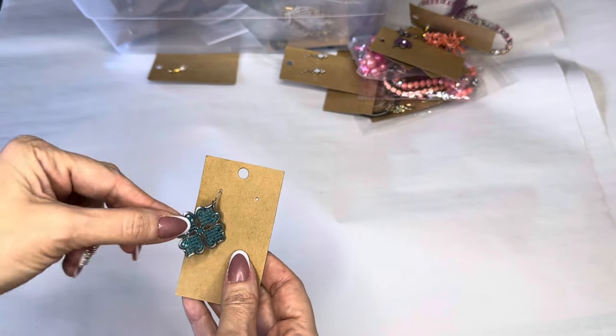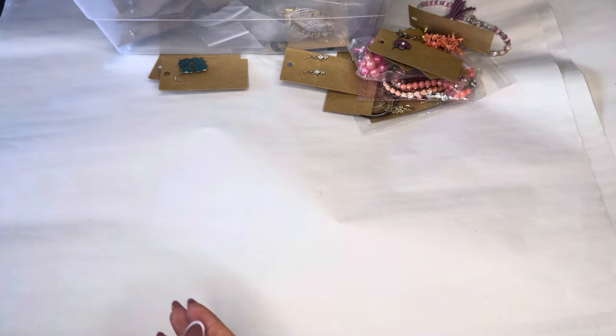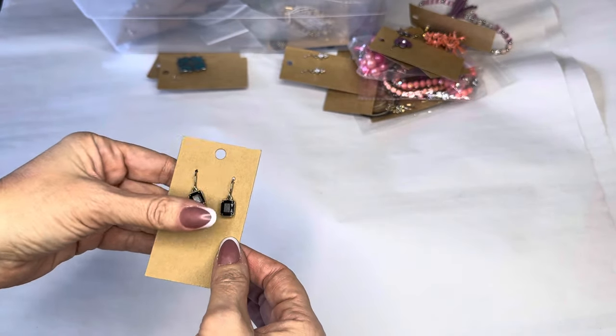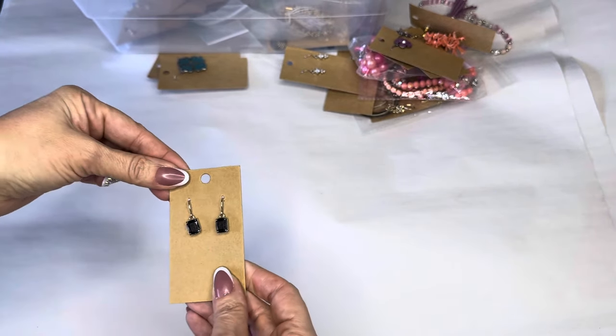Turquoise filigree metal — again the other ones just fall off in the bin, I do have them, they are listed already. These little black — not cold to touch — little black stone earrings, about one inch.